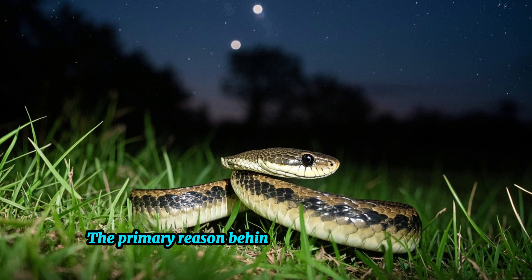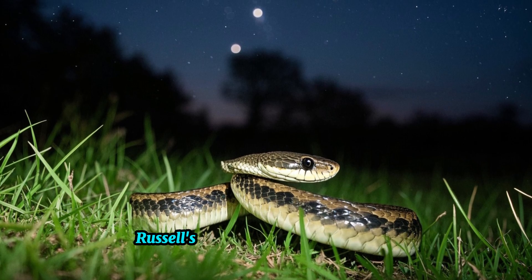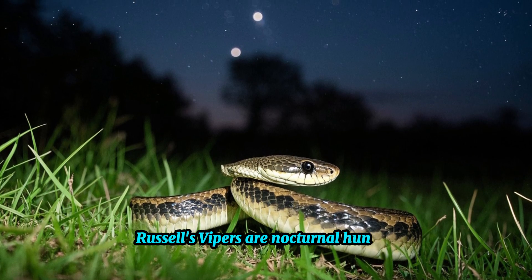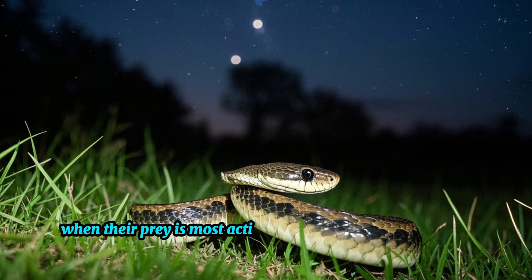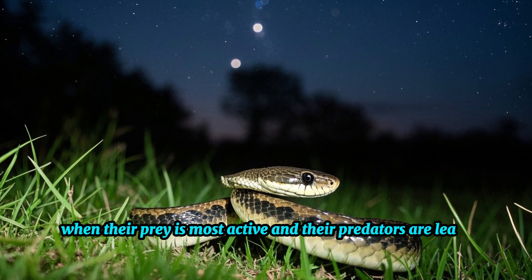The primary reason behind its elusive nature is that Russell's Vipers are nocturnal hunters, choosing to be active during the night when their prey is most active and their predators are least active.